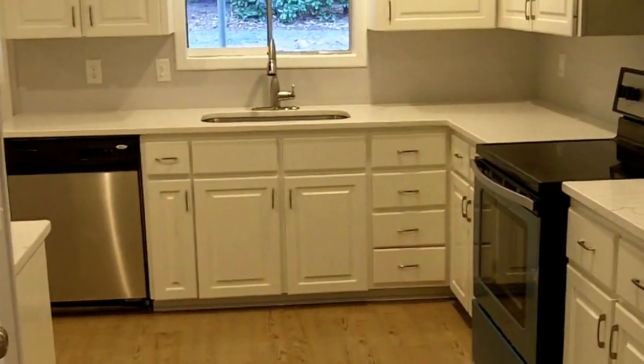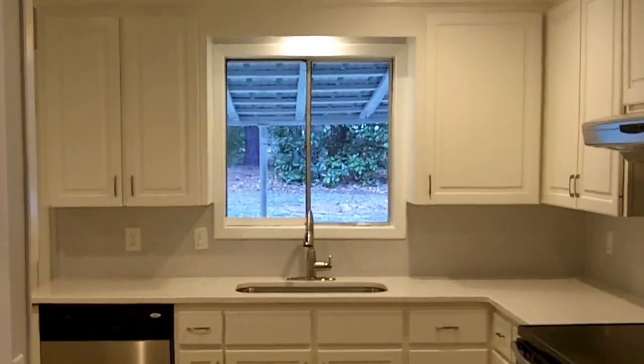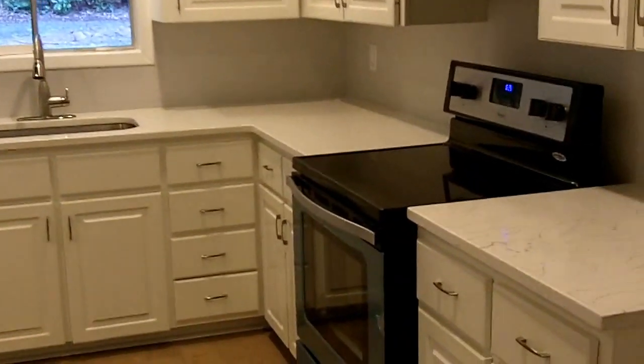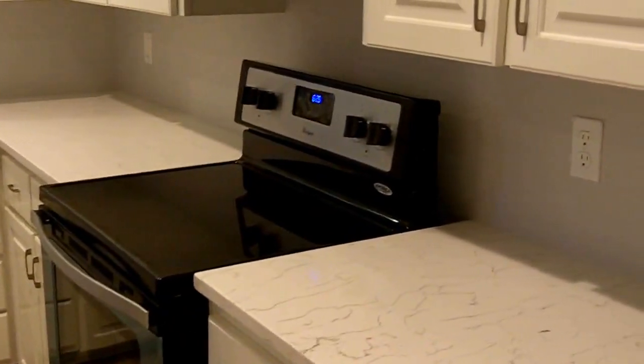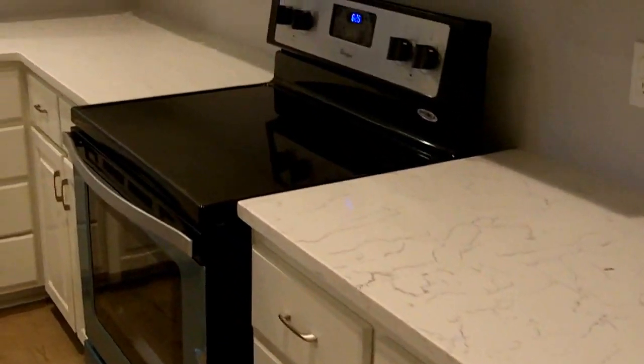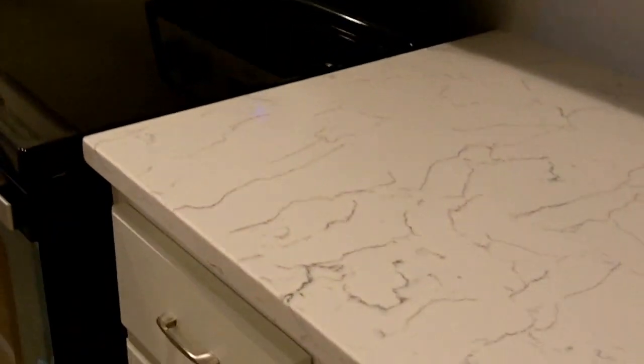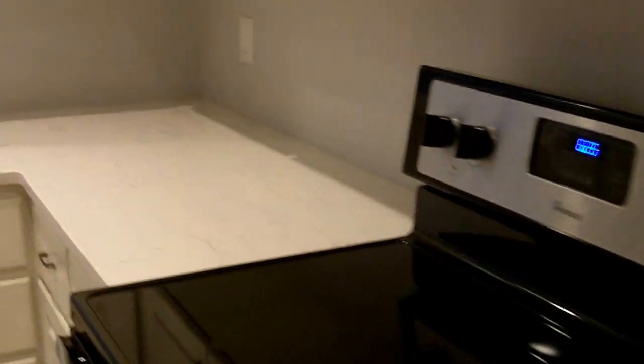This will be the formal living and dining room combination area on the front. Now I will walk into the kitchen. This home will come with all the appliances including refrigerator, stove, dishwasher, and washer and dryer. You can see brand new countertops installed throughout the kitchen, so there is plenty of counter space.